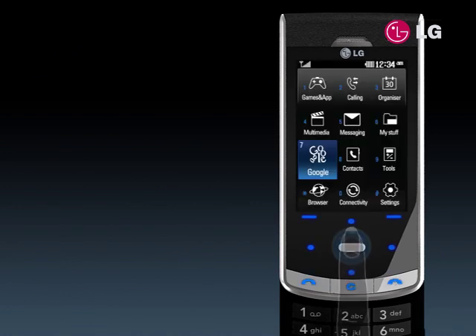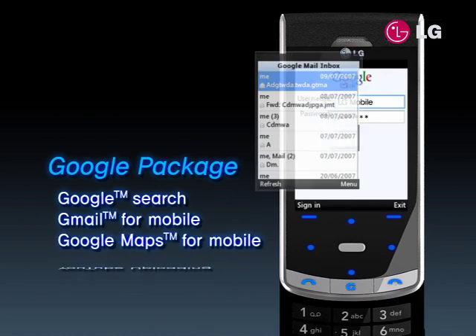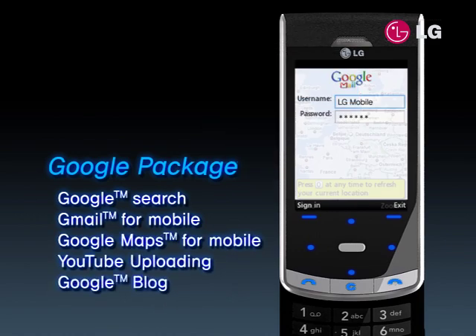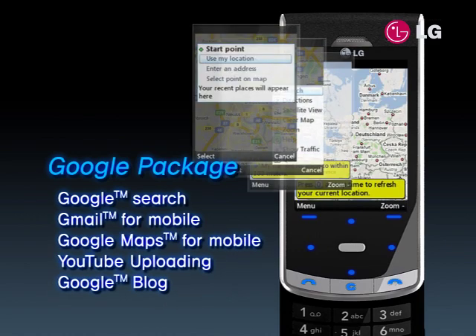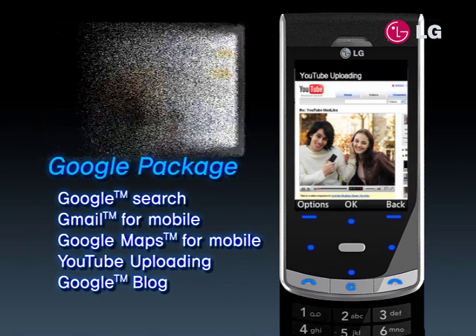The Google package will let you connect to the world in the palm of your hand. As you search the Internet, write e-mail, search the roads with G-Maps, and blog about your current vacation trip. You can even share your videos or watch others through YouTube.